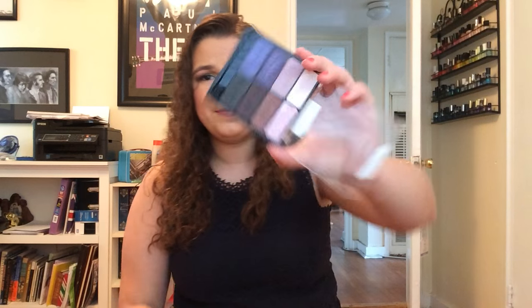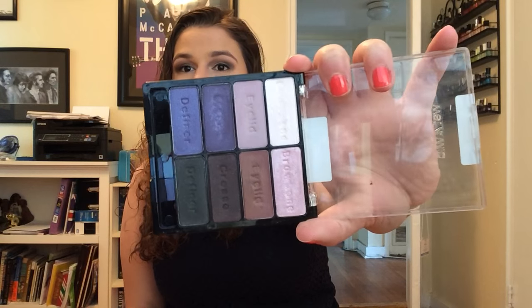I also have a review of the Wet n' Wild Petal Pusher 8 Pan Palette — I think it was actually one of my very first product reviews. This is the only Wet n' Wild eyeshadow I have. I know they get really good reviews on YouTube, but I'm not super impressed. I don't think the pigmentation is that great. It's a really purple palette, which looks nice on a lot of people, but the quality isn't as good as I'd like.